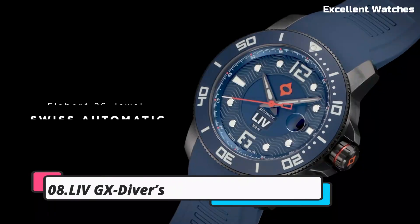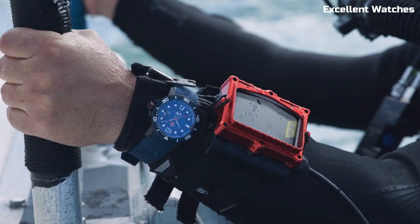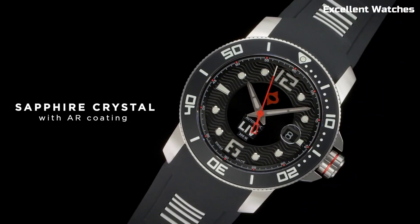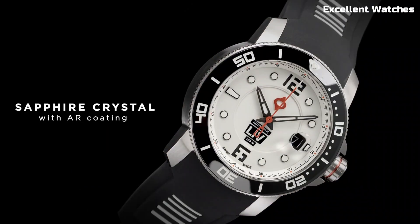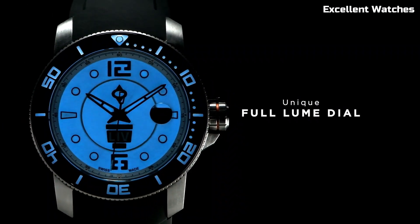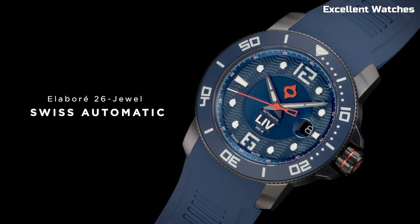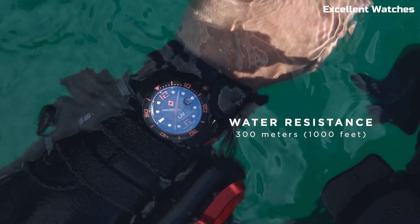Number 8: LIVG X-Divers 41MM. The LIVG X-Divers 41MM is an impressive dive watch that combines style and functionality. With its sturdy stainless steel case and sapphire crystal, it's built to endure the toughest underwater conditions. It features a unidirectional rotating bezel for precise timekeeping during dives, and the luminous hands and markers ensure readability even in low-light situations. This timepiece offers a water resistance of up to 300 meters, making it a reliable choice for divers.